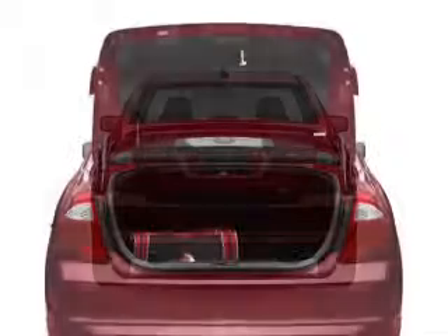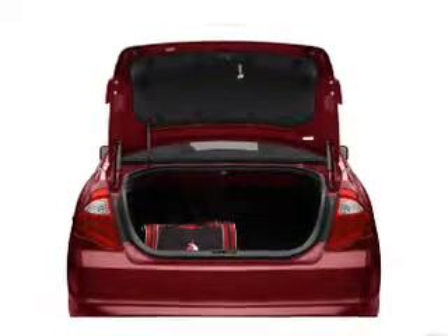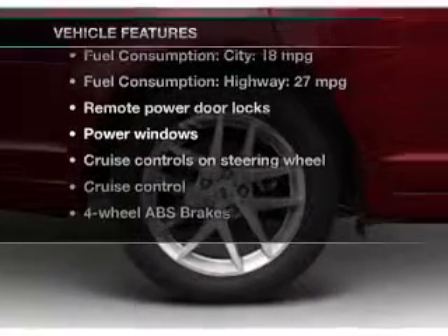Stand out from the crowd with premium wheels. The anti-lock braking system will keep you safe on the road. Let the outside in with a power sunroof. Plus, enjoy these notable features that are included in this vehicle.